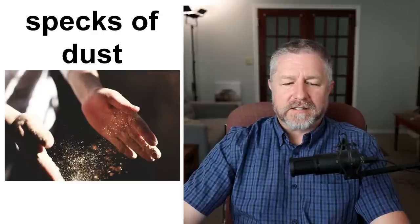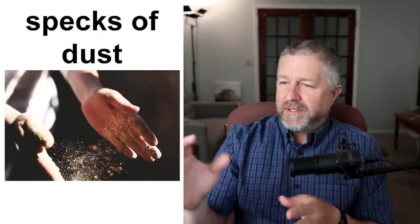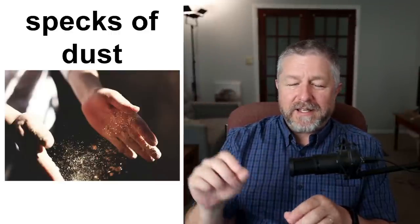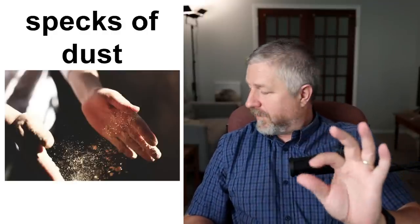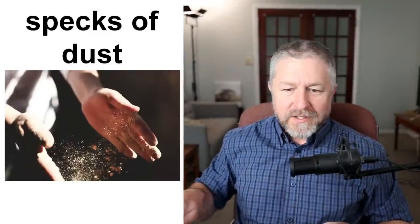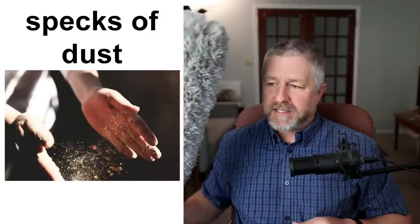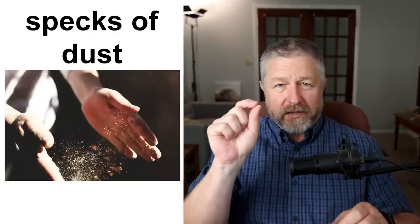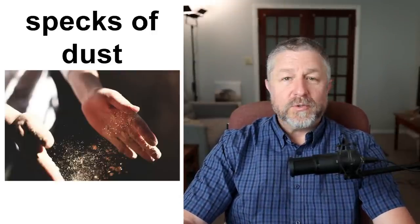Specks of dust are things you can see in the air when the sun shines through. Like in my house, there are times where the sun shines in the window and then I can see little specks of dust in the air — they kind of float and eventually you will have dust on top of things. There's a little bit of dust on top of my computer monitor. When I have lots of dust, I use my duster. Tiny, tiny things that float in the air we call specks of dust, and eventually they land on things and you do need to dust to clean them up.